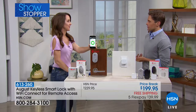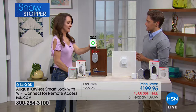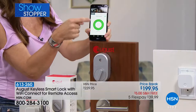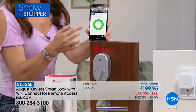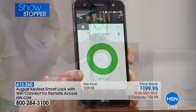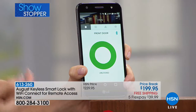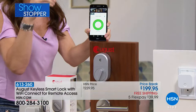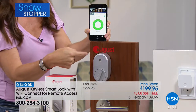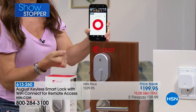Your phone becomes your key and your home becomes locked and secured. It uses geopositioning, which means it recognizes your phone as the owner and allows you to get into your house without even using your keys if you want to set it up that way. It will also auto-lock your home — between 30 seconds and 30 minutes after unlocking, it will automatically lock itself again, so you always know your home is locked.